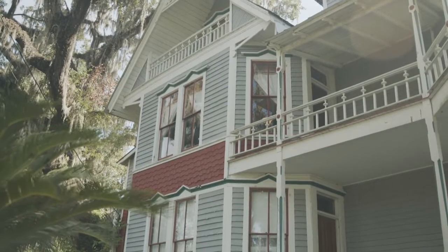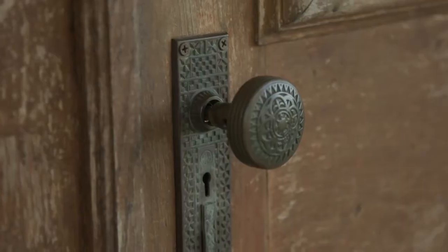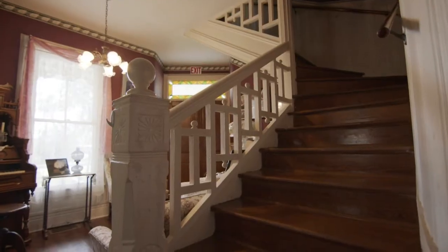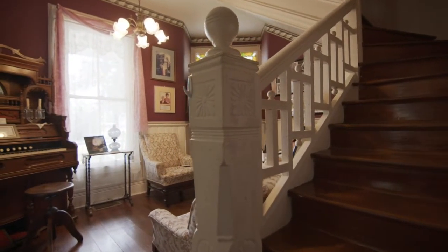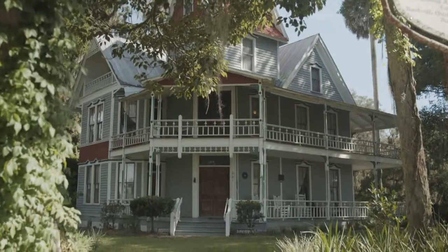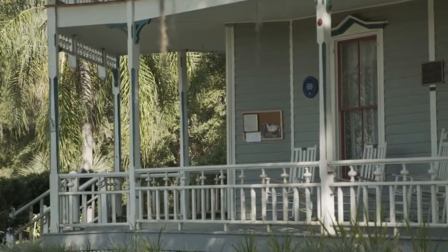Preserving the May Stringer House has been an act of love. We have to take care of this place in a way that is a little more detailed than taking care of your home. I tell people that this building is our largest artifact. The May Stringer House is basically a Victorian, but it's specifically a Queen Anne Victorian, and in its current state, what we call a painted lady.